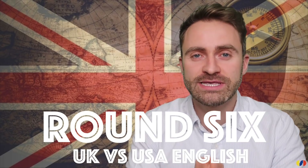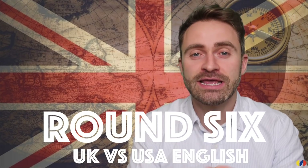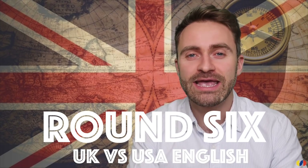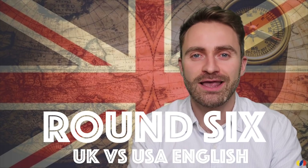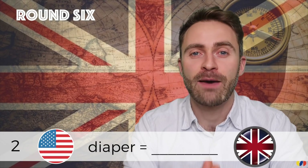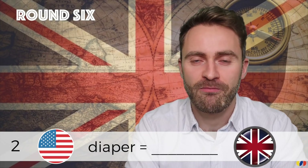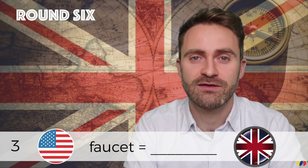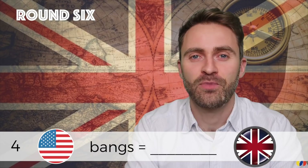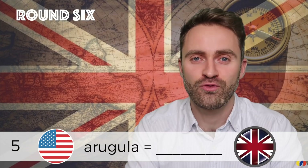The last round — round six. This is the UK versus US English section. I'm going to give you five American English words and I want you to translate them into British English. Number one: sidewalk. Number two: diaper. Number three: faucet. Number four: bangs. Number five: arugula.